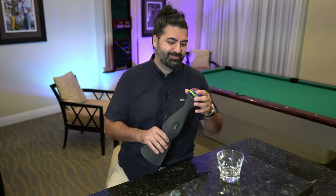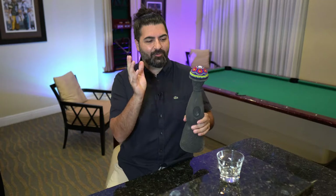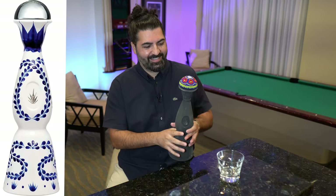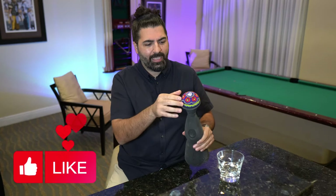My favorite part — the pour. Most bottles... let's see if this one. Yeah, you can ring the bottle, but you have to try a little bit harder. It's not as easy as the Reposado. I love this bottle — beautiful cap, matching logo, all handcrafted.